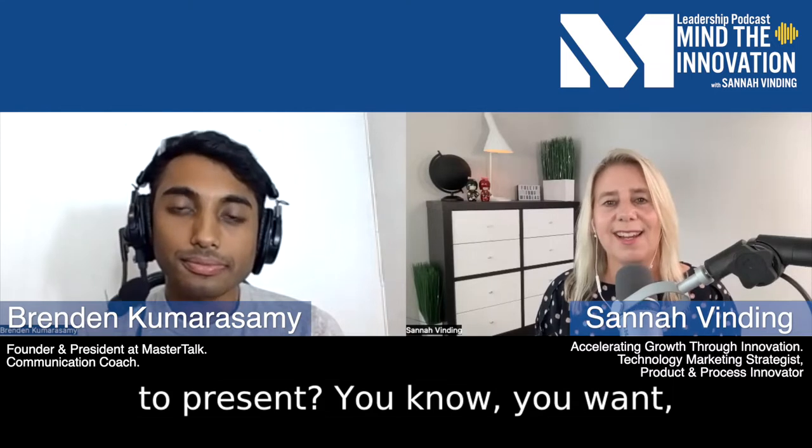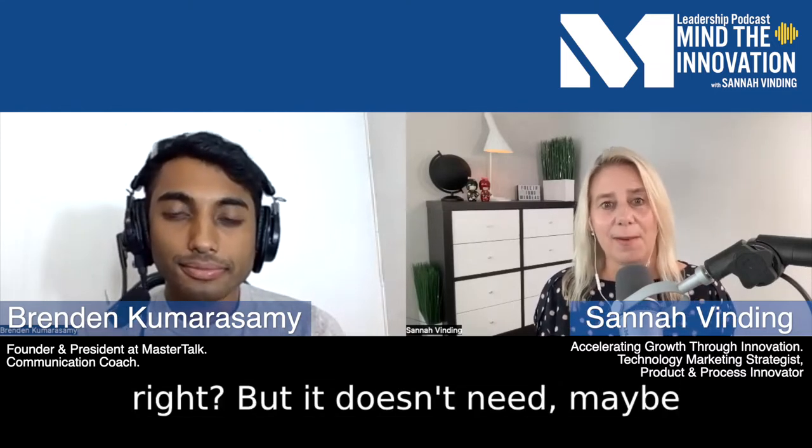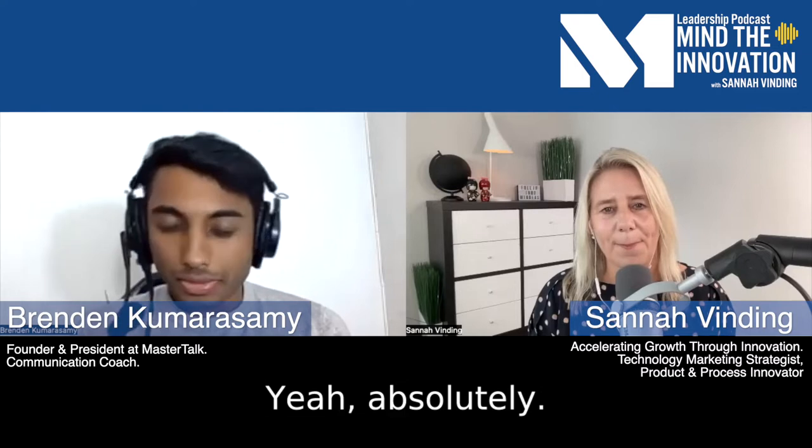So what is it to present? You want the quality, but maybe you don't need 50 slides. Where are we going with all these presentations? How can we improve it? Yeah, absolutely.